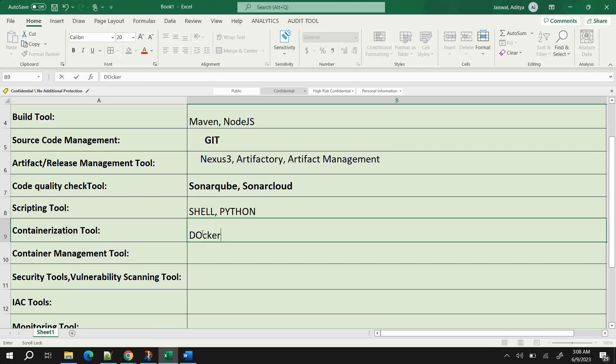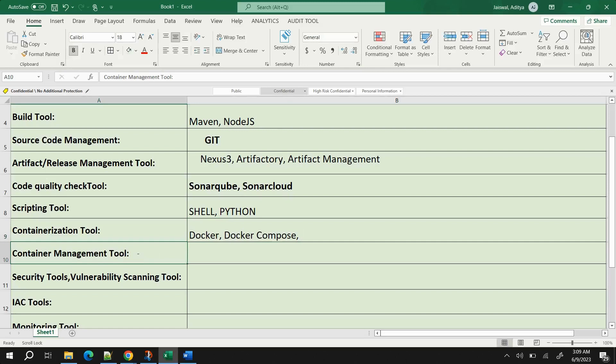For containerization, Docker is the primary tool. When writing Docker, don't just leave it at that — you can also mention Docker Compose, Docker Volumes, and Docker Swarm. Docker is very important and I have a full tutorial course on it you can watch.